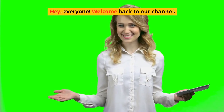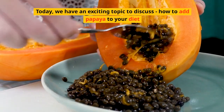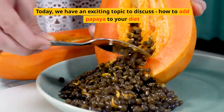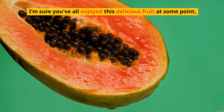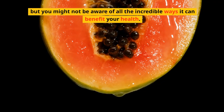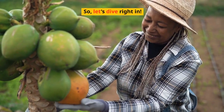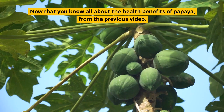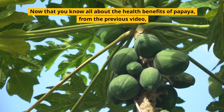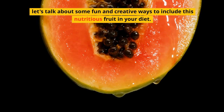Hey everyone, welcome back to our channel! Today we have an exciting topic to discuss: how to add papaya to your diet. I'm sure you've all enjoyed this delicious fruit at some point, but you might not be aware of all the incredible ways it can benefit your health. Now that you know all about the health benefits of papaya from the previous video, let's talk about some fun and creative ways to include this nutritious fruit in your diet.